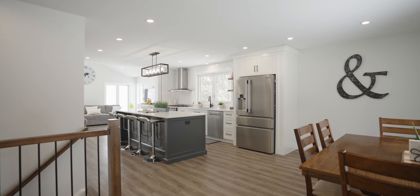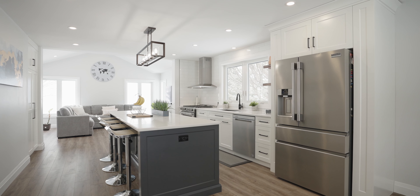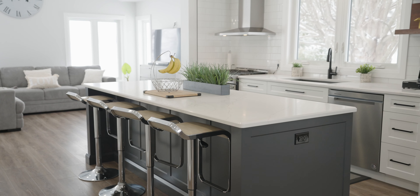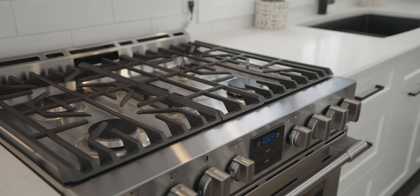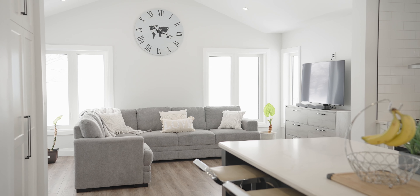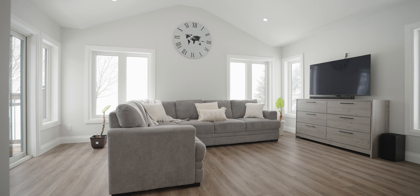As you enter this lovely bungalow you are greeted by a bright open concept main floor with a large kitchen and dining room complemented by a massive breakfast bar island, stainless appliances including a gas stove. Your living room walks onto a large deck overlooking the beautiful farmer's field.